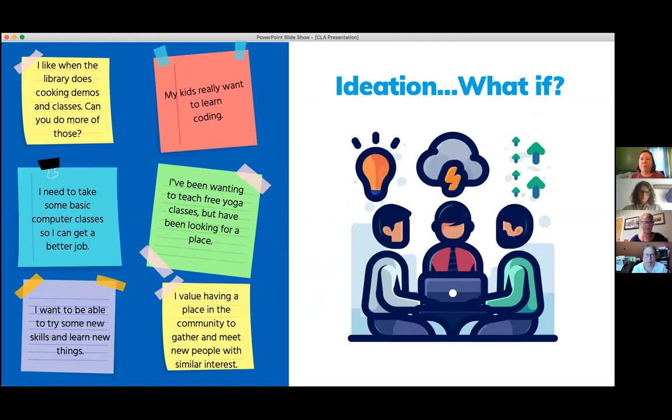After we gathered all that information, the next step was to lay it all out and think about what people want and value. We wanted to involve as many stakeholders as possible. We asked: what could we do to meet these goals? How could we use this space to facilitate the needs people have in the community?